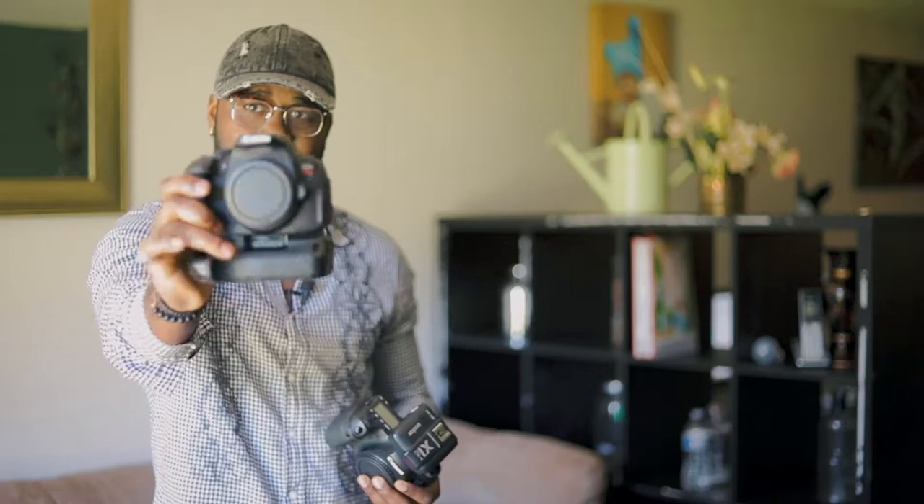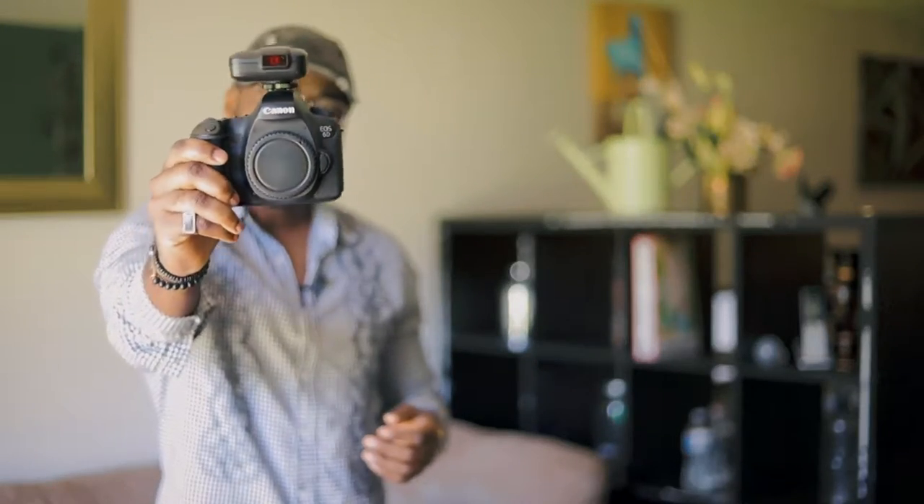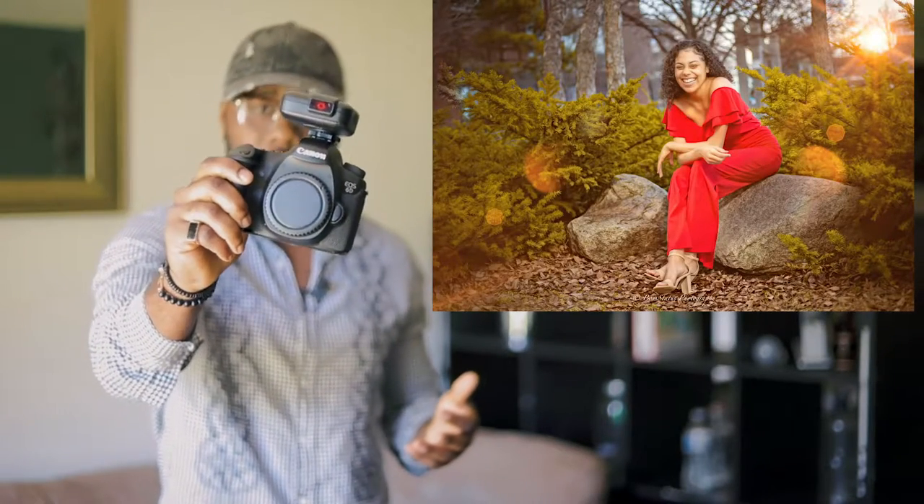We actually have two T5i bodies — one of them has a battery grip on it — so we carry both to every shoot just in case. Another camera, kind of my go-to, is the Canon 6D. I keep the trigger on it since I always lose those. This is one of my favorite cameras — not the most expensive in our lineup, but I love the reliability. It's a run-and-gun piece of equipment that can take a beating.